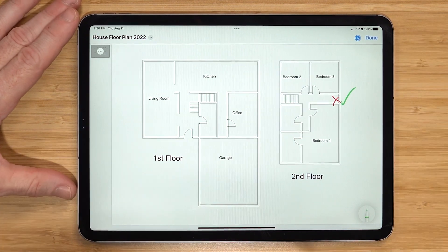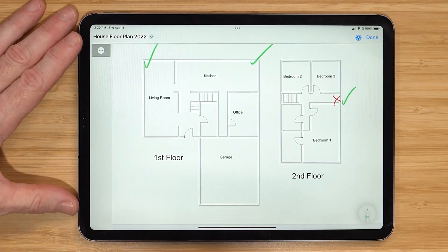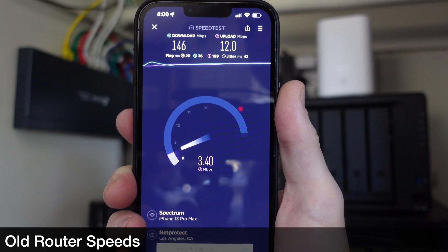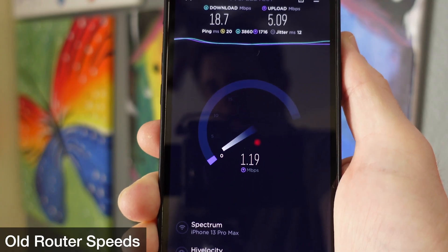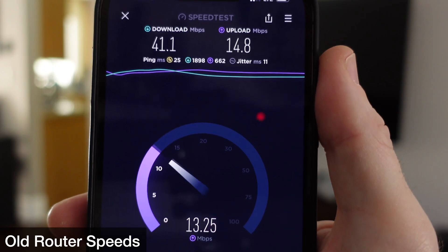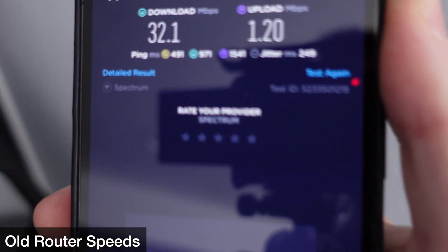Here are some results from speed tests at different points in the house — starting first with the router, then a corner where coverage isn't as great, the corner of the kitchen, and then out in the garage. Standing next to the router speeds aren't bad, but in the kitchen dead spot download and upload speeds have suffered. In my living room I'm seeing big drops in speed, and in my garage we're seeing less than 25% of the speed. It's a lot to ask one router to cover a whole house.